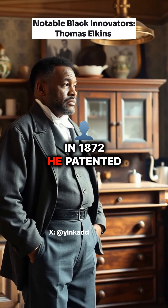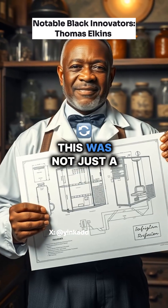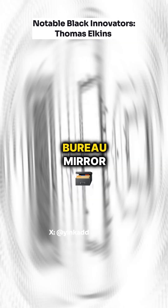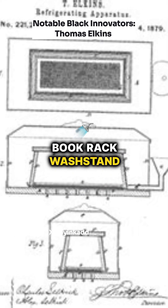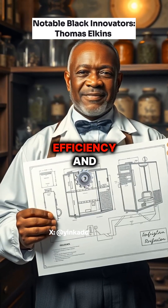Two years later, in 1872, he patented an improved chamber commode, U.S. patent number 122518. This was not just a piece of furniture, but a multifunctional unit combining elements like a bureau, mirror, book rack, wash stand, table, easy chair, and a chamber stool. It reflected his interest in improving household efficiency and hygiene.